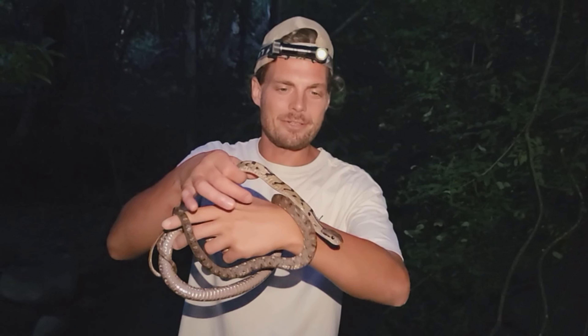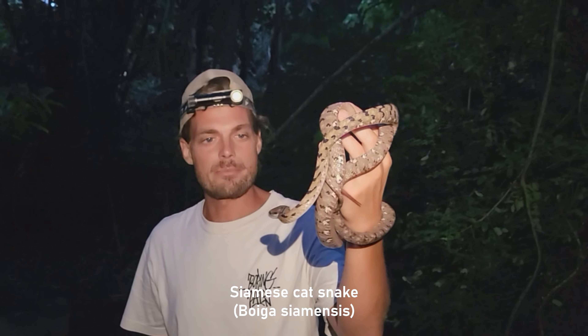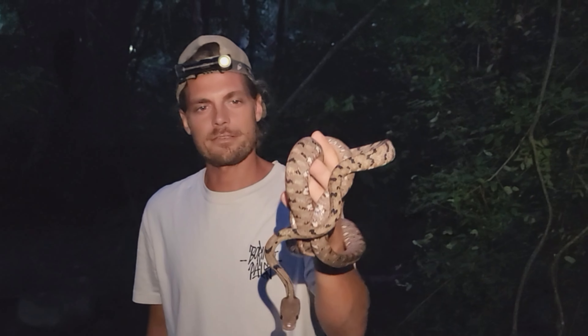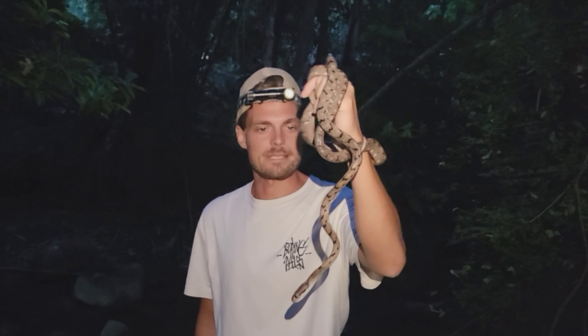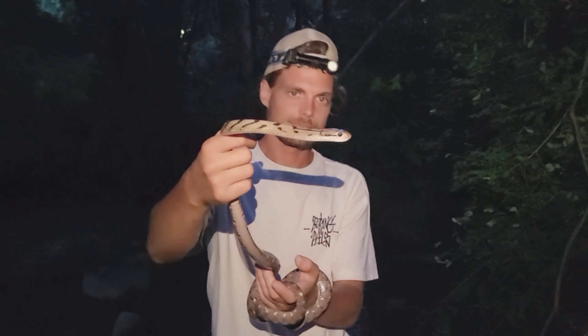Here we have the boiga I talked about — it's the Siamese cat snake, Boiga siamensis. Very beautiful species and they're not very bitey, which is a good thing. They are mildly venomous but they are rear-fanged, and a human won't get much of a reaction from a bite. Super pretty snakes. I actually found my first one ever earlier this year, so it's nice to see one again. Now we're gonna release it.